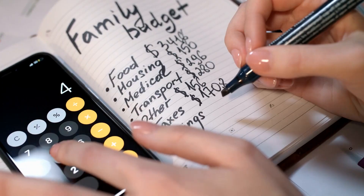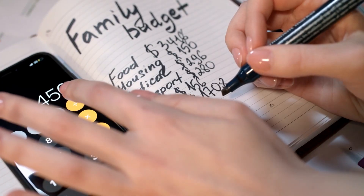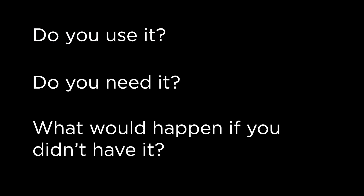When looking over your statements, what you're really looking for are expenses that can be removed or reduced. So if you have anything that's a regular expense — like a gym membership — ask yourself these questions: Do you use it? Do you need it? And what would happen if you didn't have it? By asking these questions, it'll guide you on whether the expense can stop.